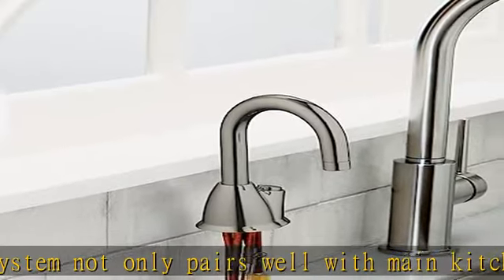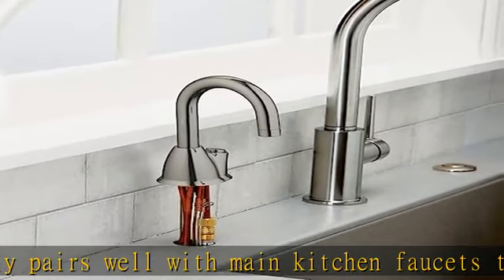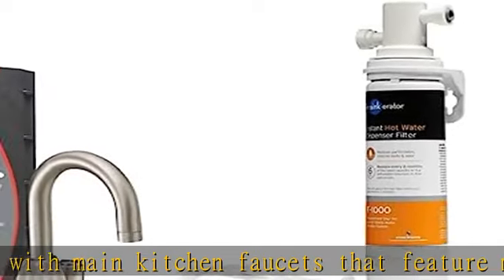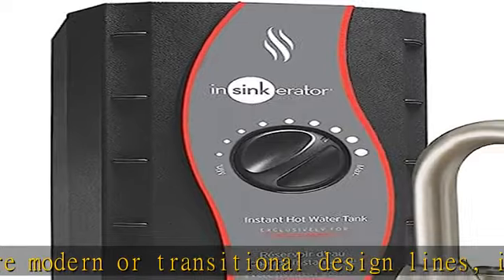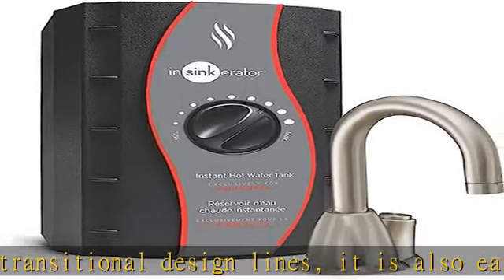From meal prep to clean up, InSinkErator helps make it fast and easy to keep your kitchen clean with our iconic appliances, garbage disposals, and instant hot water dispensers. Enjoy better tasting water — the F-1000 filter